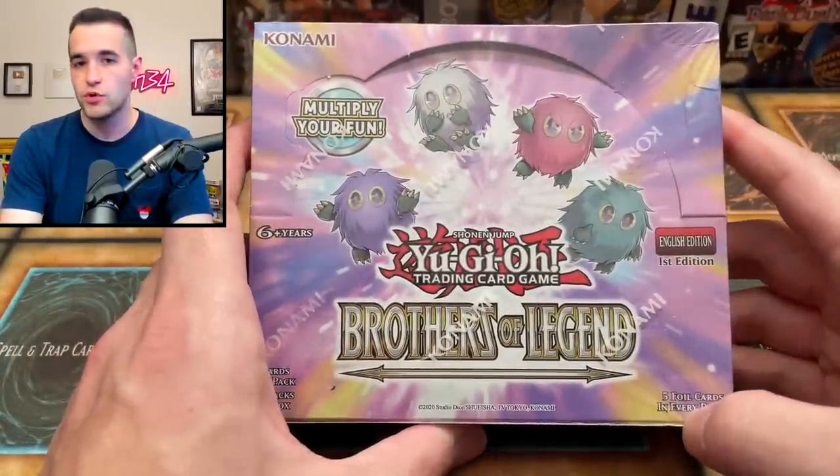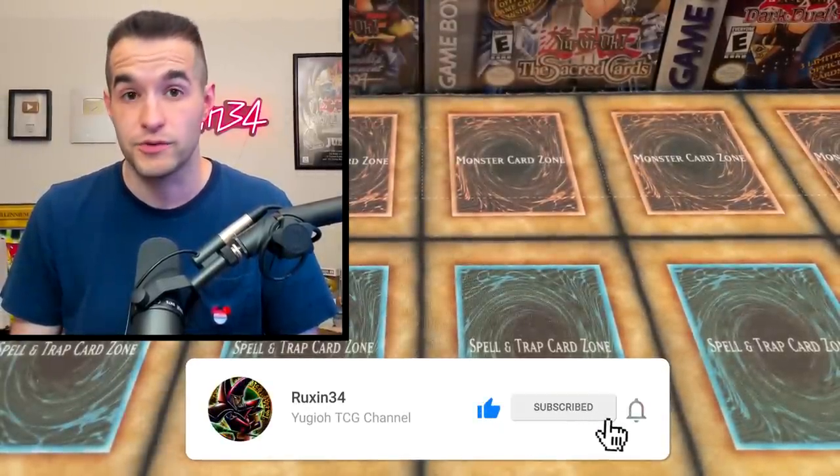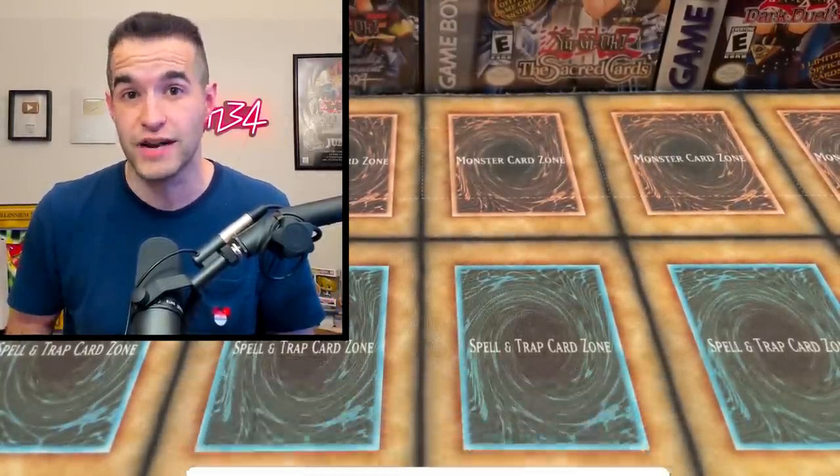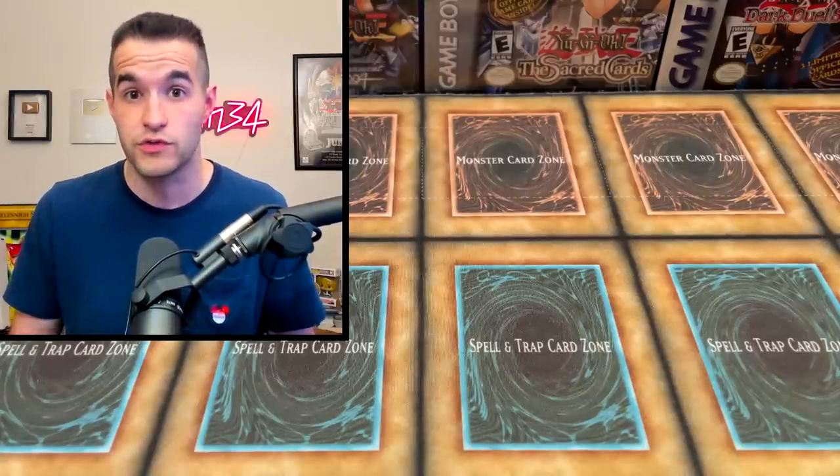Let's do a giveaway - I'll be giving away a Brothers of Legend Booster Box. All you have to do is like this video, be subscribed, and turn on notifications. Let me know what you think about Kaiba's briefcase. Do you want it in English? Because right now it's only in the OCG, so we don't have it yet. I think it'd be pretty cool to see in English.